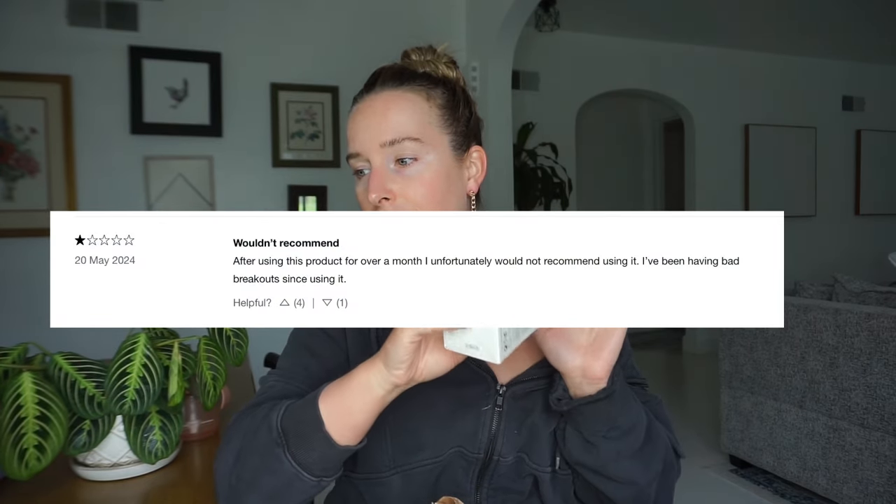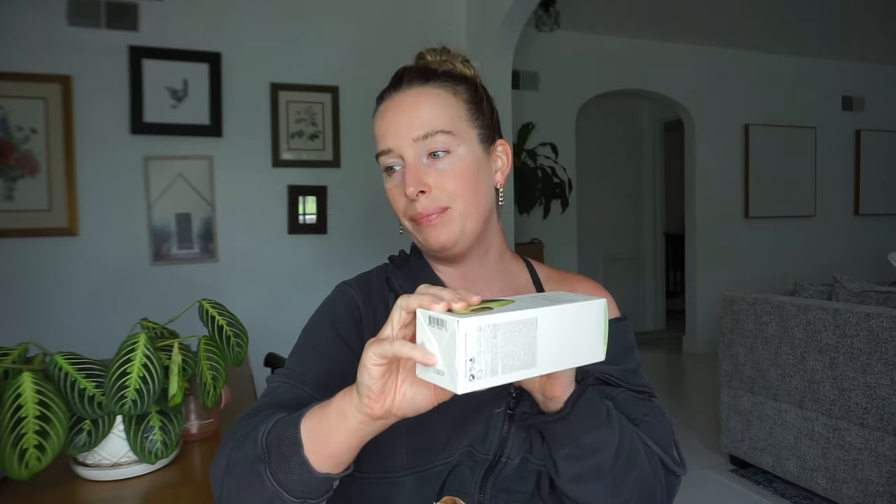It's a gentle hydrating cleanser packed with ceramides and oatmeal to nourish skin while effectively melting away makeup, SPF, and excess oil. Great — because in summertime I constantly have SPF on and I'm getting breakouts from it. The one-star says after using it for a month they couldn't recommend it — they had bad breakouts. Makes me a little nervous. The five-star says it makes their skin super soft and shiny with no breakouts and smells great. Mixed reviews, but I'm still going to use it — it'll end up in an empties video.